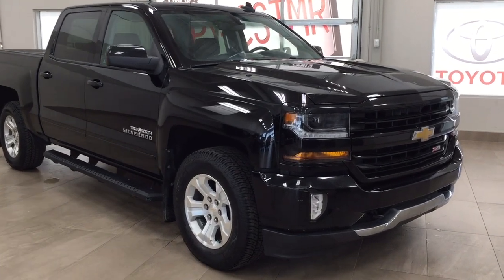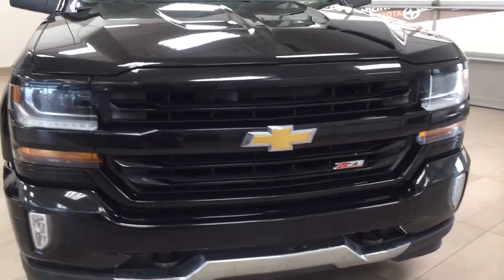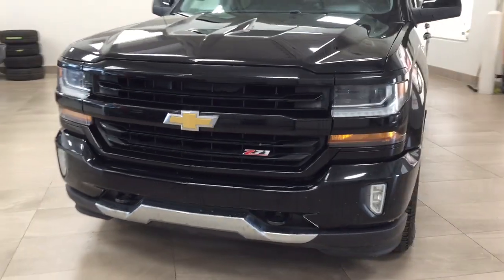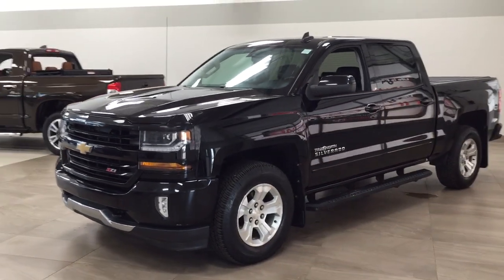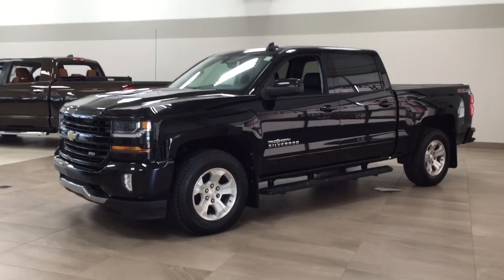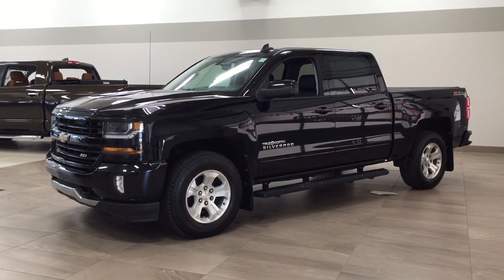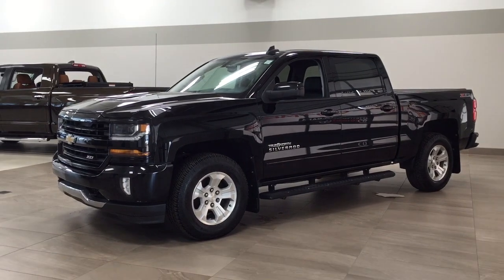Thank you so much, folks, for watching this video today. If you have any questions, please visit us — we're located at 31 Audemars Road in Sherwood Park, Alberta, Canada. Phone number is 780-410-2455, or please visit our website at sbtoyota.com to get us by email. Once again, thank you so much for watching. If you have any comments or additional questions, please leave them in the comments section below. Make sure you have a great day, and I hope to see you next time.